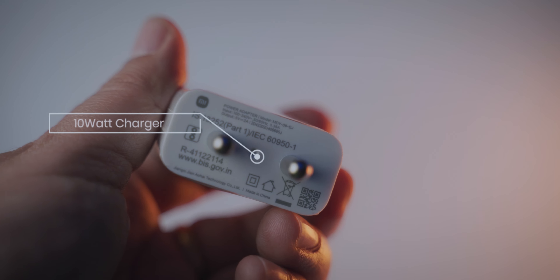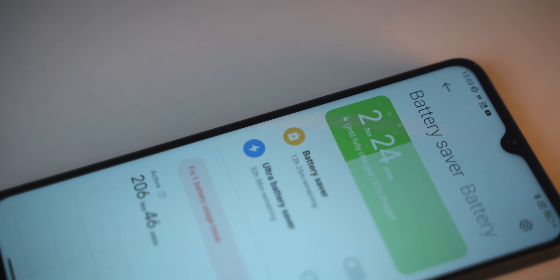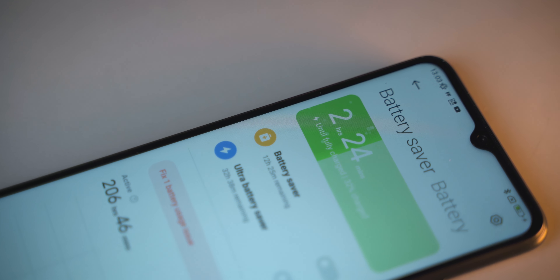Regarding charging, Xiaomi last year offered 18W fast charging support with a 22.5W charger in the box. With the Redmi 10, you still get 18W fast charging support, but the included charger is only 10W. This means a full battery charge takes more than 2 hours, which is a bit slow.